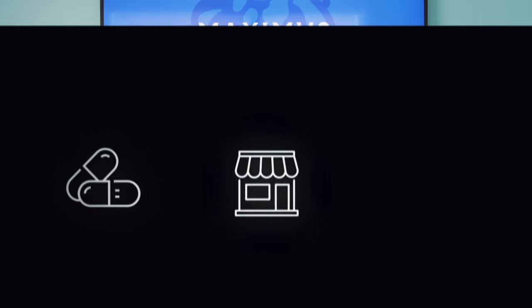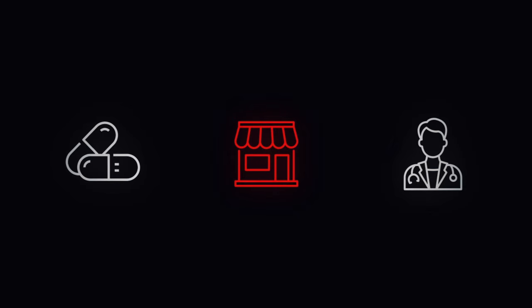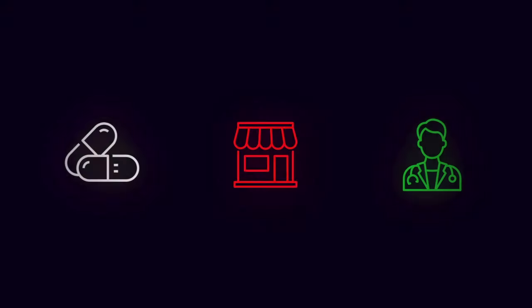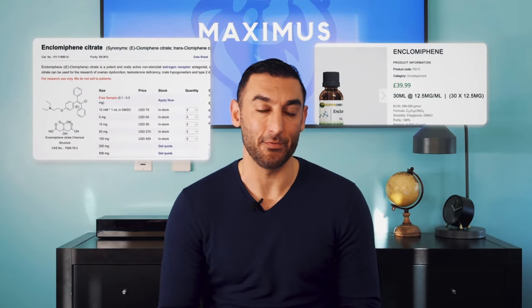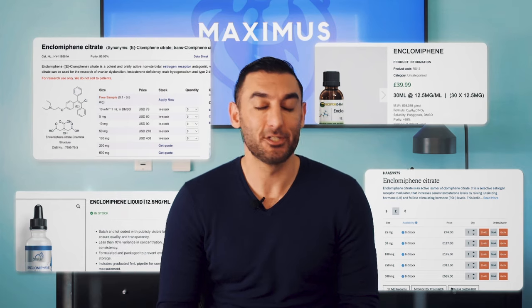If an online clinic is making you choose your dosage of enclomiphene, then they're a pill mill and you shouldn't trust them with your health. Enclomiphene is a prescription drug, which means it cannot be purchased over-the-counter and it needs to be prescribed by a licensed medical professional. Unfortunately, there are illegal websites that are supposedly selling enclomiphene without a prescription by claiming it's a research chemical, which is still illegal to sell to consumers that way.